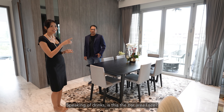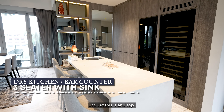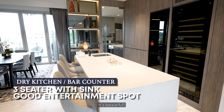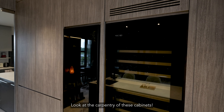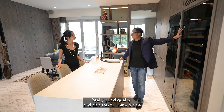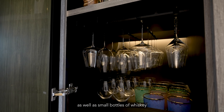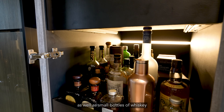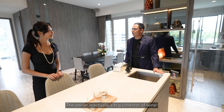Speaking of drinks, is this the bar area I see? Yes, you're right. Look at this island top — it's beautiful! The owners actually spent a lot of work and money. Look at the carpentry of these cabinets — really good quality. There's a full wine fridge and another cabinet where you can put your wine glasses as well as more bottles of whiskey or wine. I see more than a hundred bottles stored in there. The owner is actually a big collector of wine.